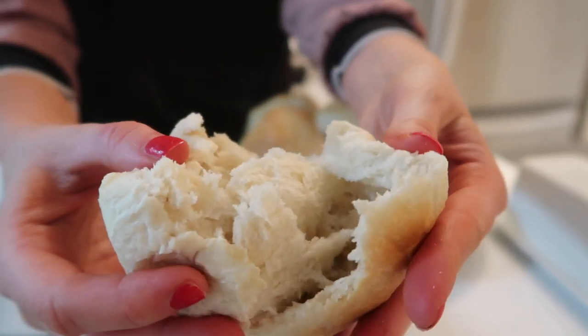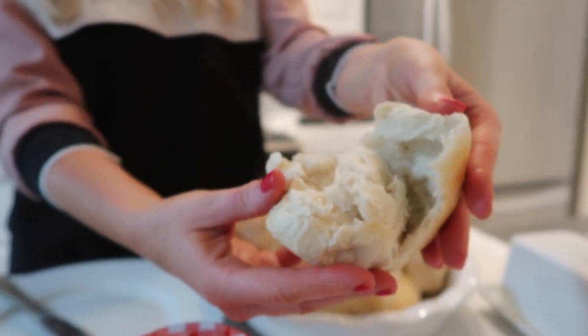When you open this, do you see? You see that steam? How fluffy and delicious this is.